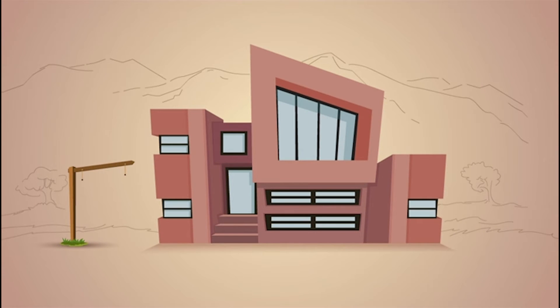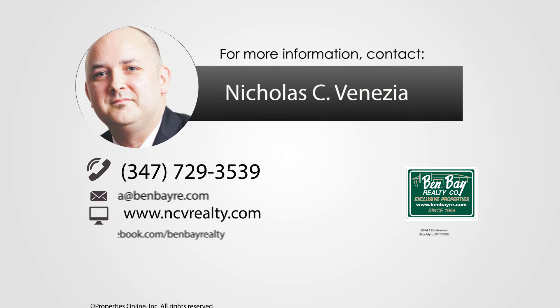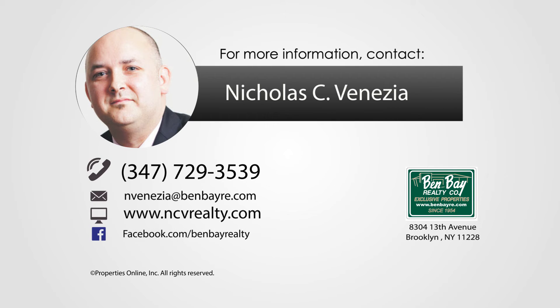So, if you're thinking about selling your home, take some advice from Steve and Sally: get it ready, call your agent, and price it to sell. This video was brought to you by Nicholas Venezia. Have questions about real estate? Give Nicholas a call.